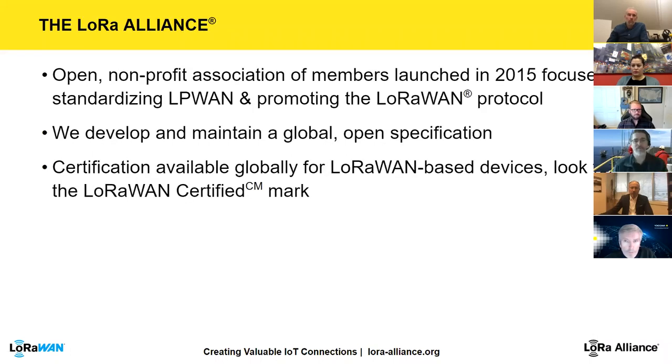The LoRa Alliance is an open non-profit association launched in 2015, focused on LPWAN — low power wide area networks — and promoting the LoRaWAN protocol. It develops and maintains global open specifications. Open standards are important in oil and gas, and the Alliance also helps with device certification. On their website, you can find equipment that has been reviewed by the LoRa Alliance, meaning it follows the LoRaWAN standard and can be used with any compliant gateways and network servers.